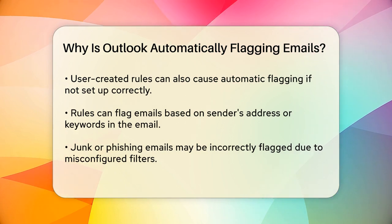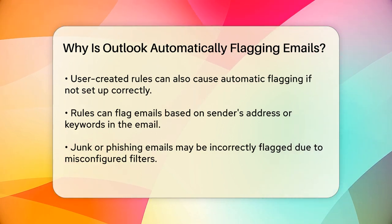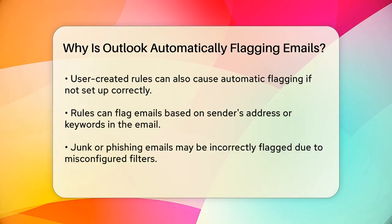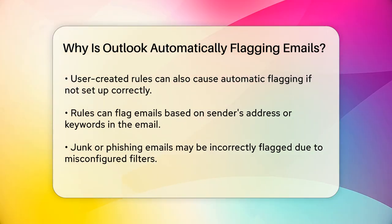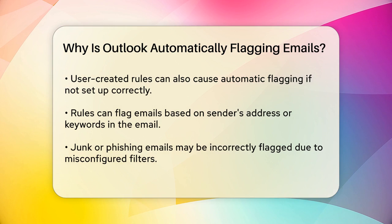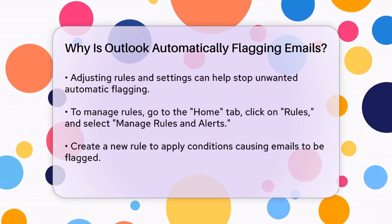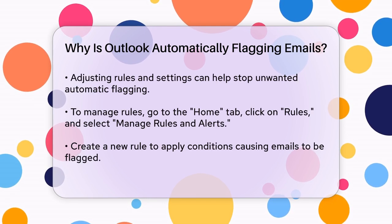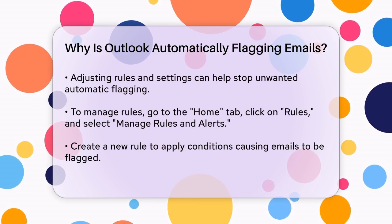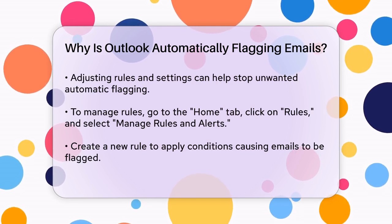Another reason could be due to rules or settings that you or your organization have set up. Outlook allows you to create rules that can automatically flag emails based on specific conditions, such as the sender's email address or certain keywords in the subject or body of the email. If these rules are not configured correctly, they might flag emails that you don't want to be flagged.